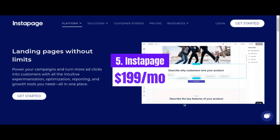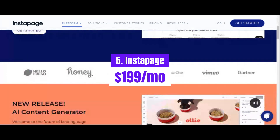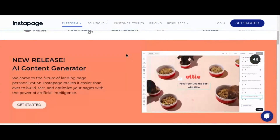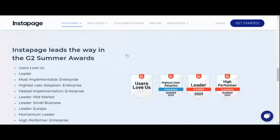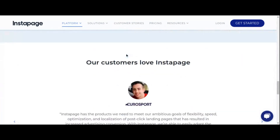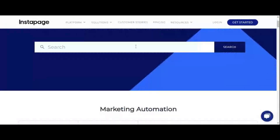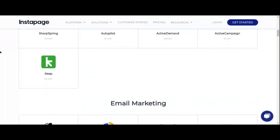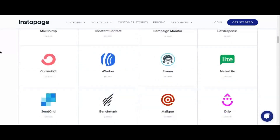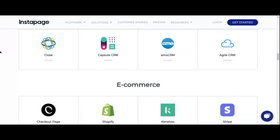Last but certainly not least on our list is Instapage, a leading landing page platform trusted by top brands and marketers worldwide. While it's priced slightly higher, starting at $199 per month for an annual subscription, Instapage offers a wealth of features that make it worth the investment for businesses serious about conversion optimization. Instapage's key features include its drag-and-drop builder, which empowers you to create pixel-perfect landing pages without any coding knowledge. With over 200 customizable templates and advanced design features, you can easily create landing pages that capture attention and drive conversions.